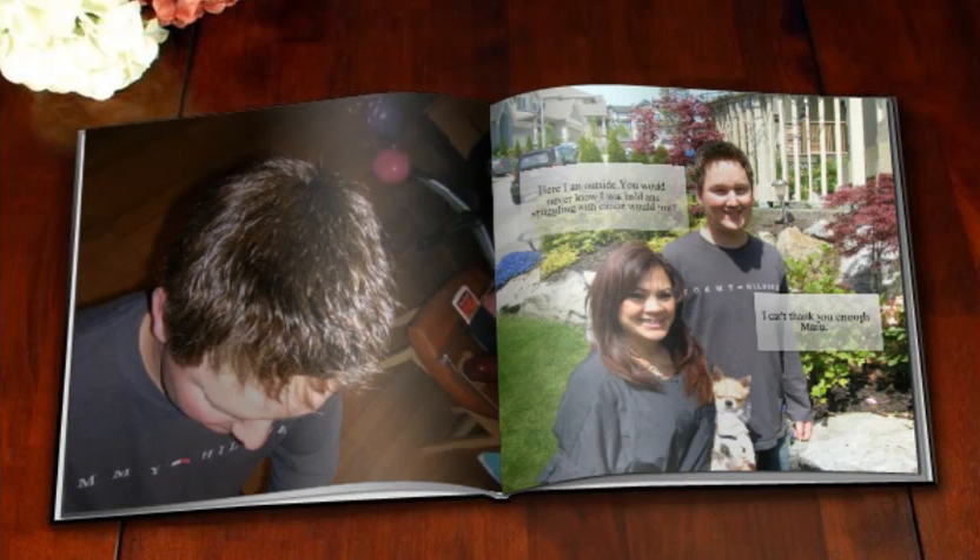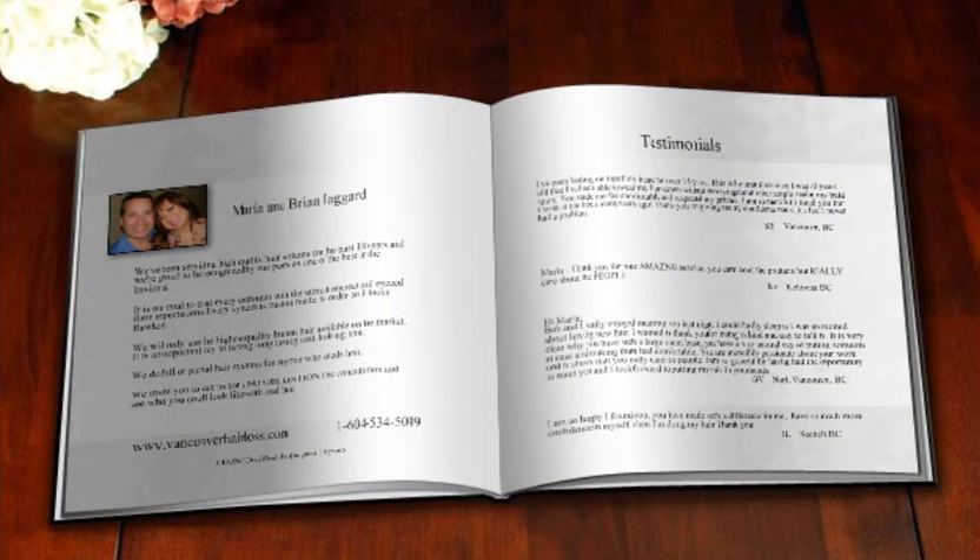It enables you to compete with the big national companies with their big, full, glossy, thick brochures. Except you don't have to print a thousand or five thousand just to break even. You can print one, two, just a few copies if you'd like, and the cost is very affordable.